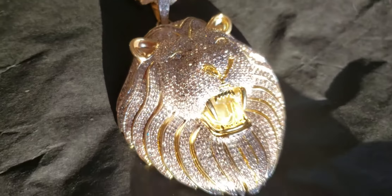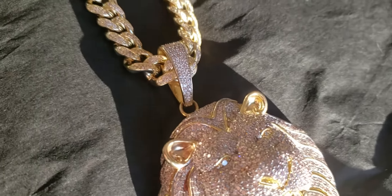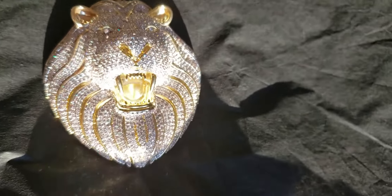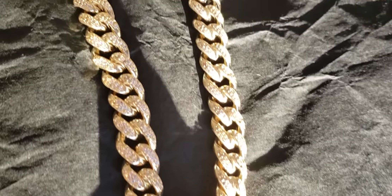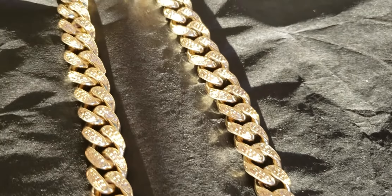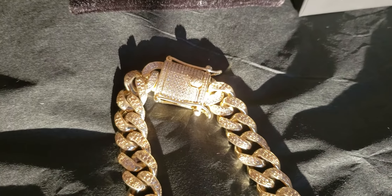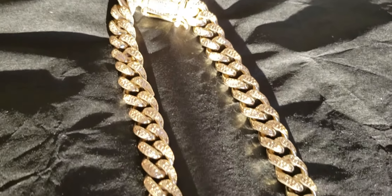Solid silver with 18 karat gold. With the stainless steel 13mm Cuban link chain. That's PVD 18 karat gold over it.